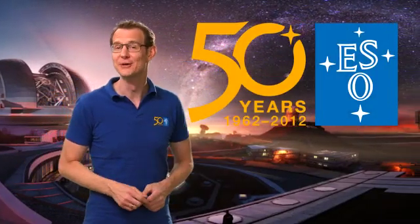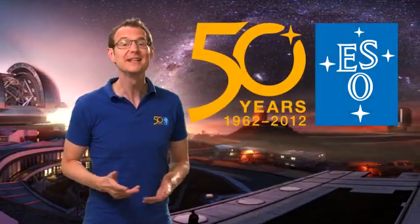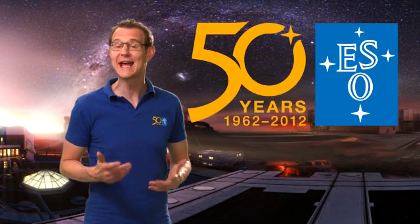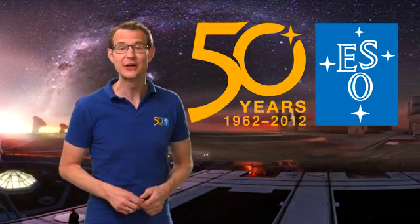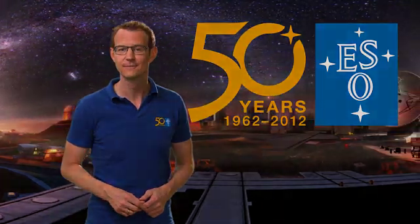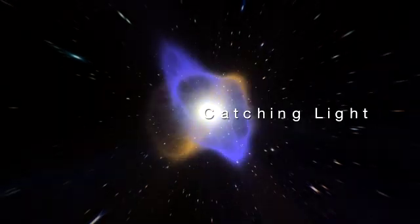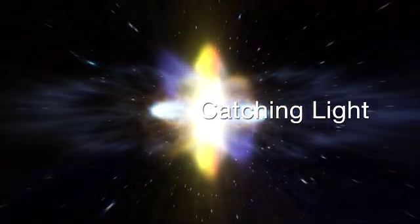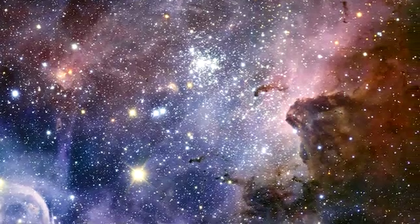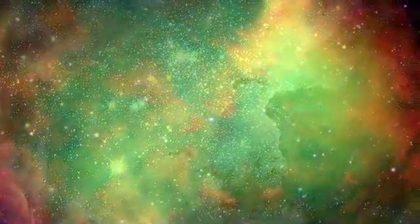Hello and welcome to this special episode of the ESOcast. Leading up to ESO's 50th anniversary in October 2012, we will showcase eight special features portraying ESO's first 50 years of exploring the southern sky. For half a century, the European Southern Observatory has showcased the splendour of the Universe.